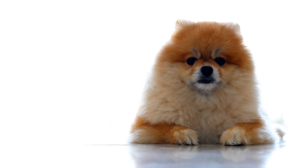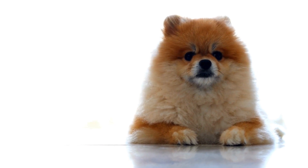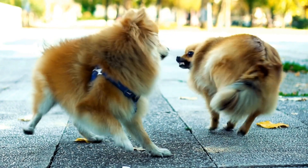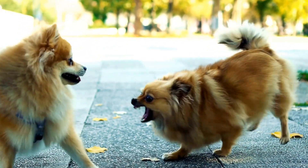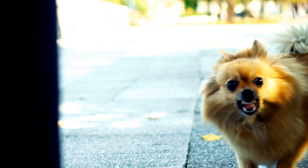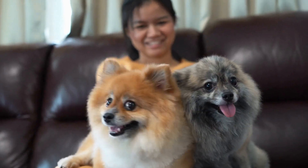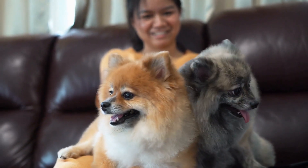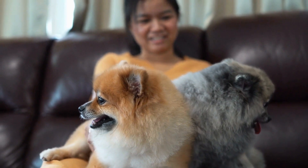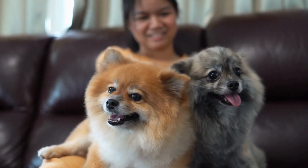Conclusion. As with any dog breed, Pomeranians are susceptible to certain health issues that can affect their overall well-being. Dental problems, luxating patella, obesity, allergies, eye problems, and heart conditions are among the common health issues that Pomeranians may face. By being aware of these issues and providing proper care, including regular veterinary checkups, a balanced diet, and regular exercise, Pomeranian owners can ensure a happy and healthy life for their beloved pets.